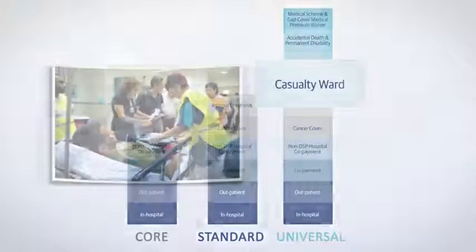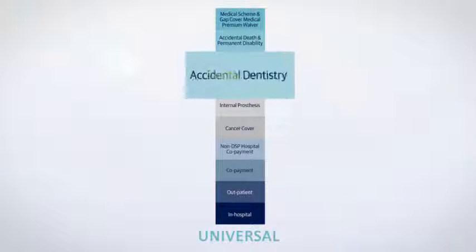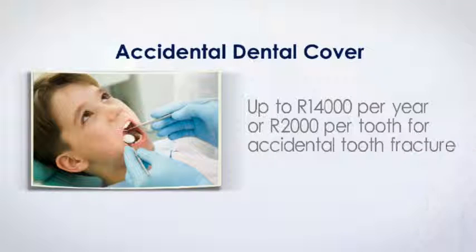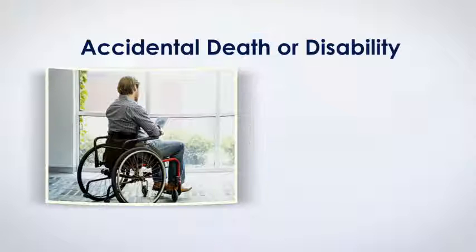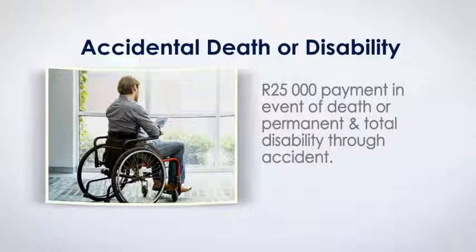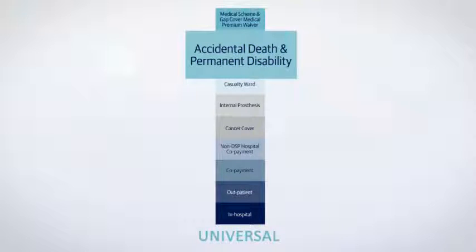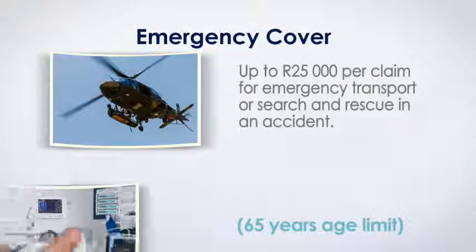Casualty Cover provides a maximum of R5,000 per policy per year for accident-related treatment in a hospital casualty facility. Accidental Dental Cover provides up to R14,000 per person per year or R2,000 per tooth to treat accidental tooth fracture. The accidental death or disability benefit pays a lump sum of R25,000 should any insured member of your family suffer accidental death or injury leading to permanent and total disability. If emergency transportation or search and rescue is required in an accident, we pay up to R25,000 per claim towards these costs.